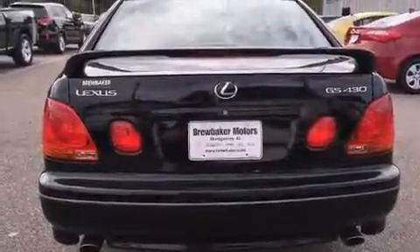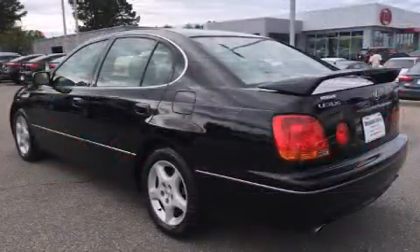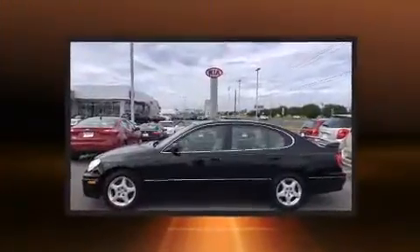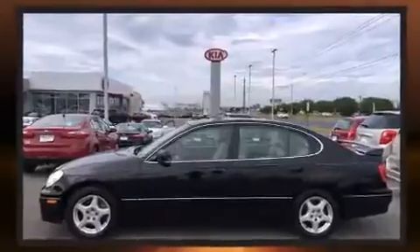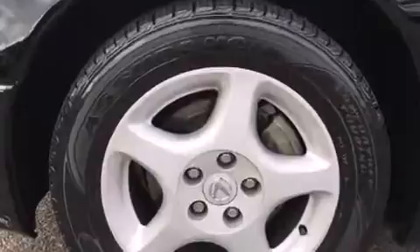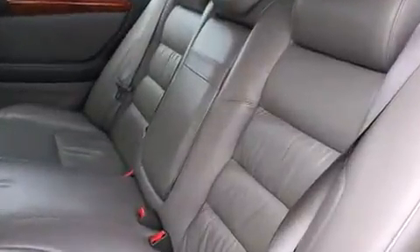An outside temperature display, automatic dimming door mirrors, power front seats, and leather upholstery are all included. With high-intensity discharge headlights illuminating your path, you'll always appreciate maximum visibility.